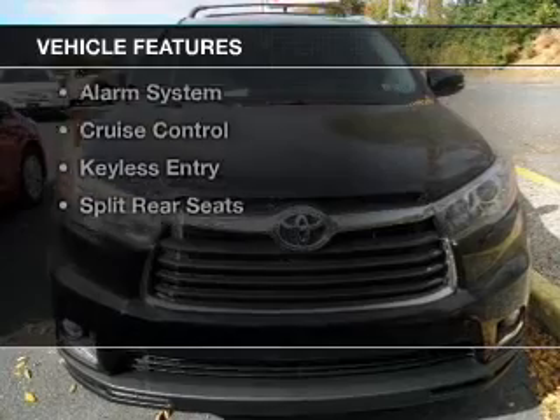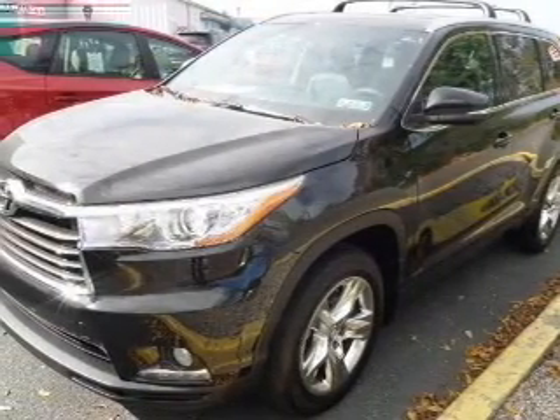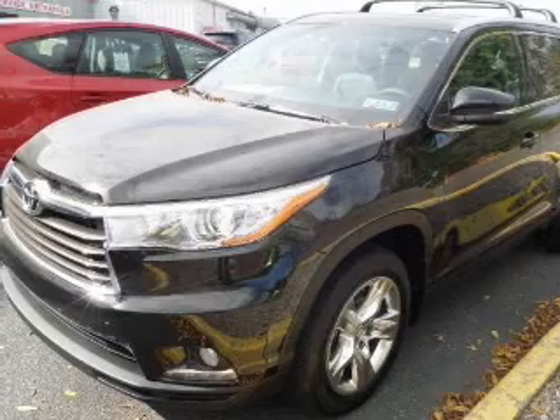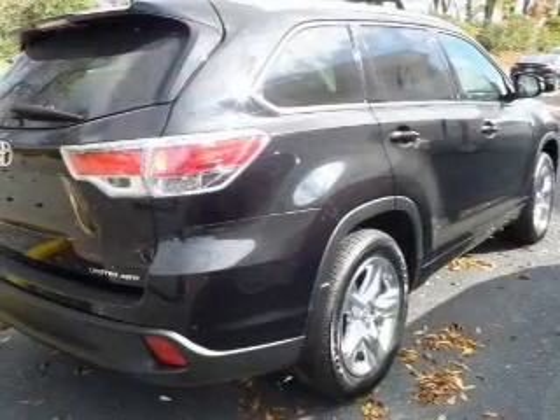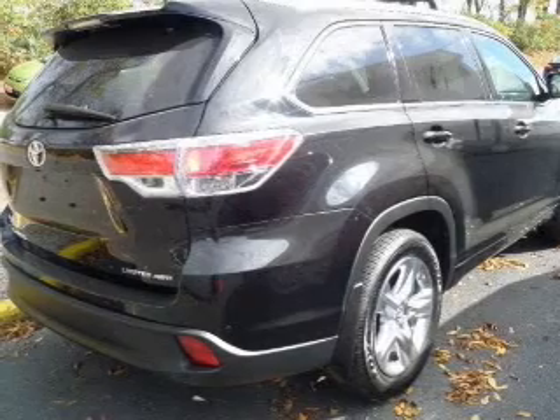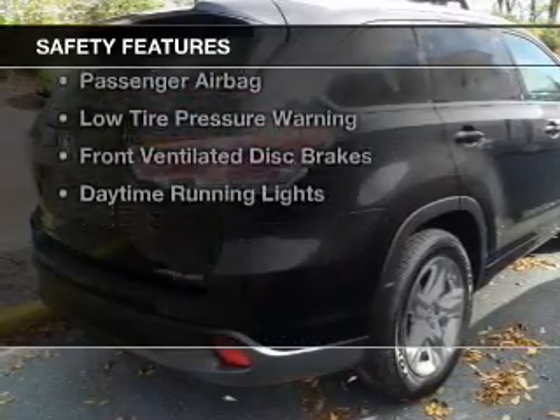The features include Bluetooth connectivity, digital audio input, steering wheel controls, alloy rims, tilt and telescopic steering wheel, a spoiler, an alarm system, cruise control, keyless entry, and split rear seats.